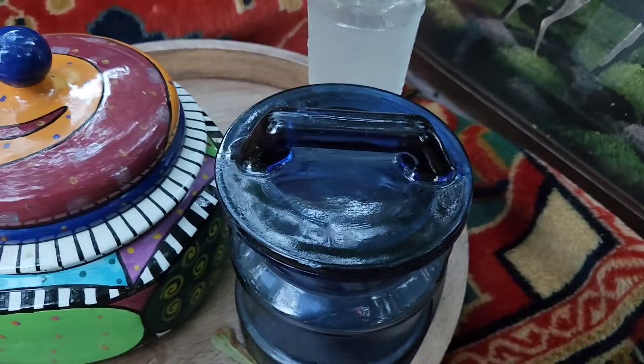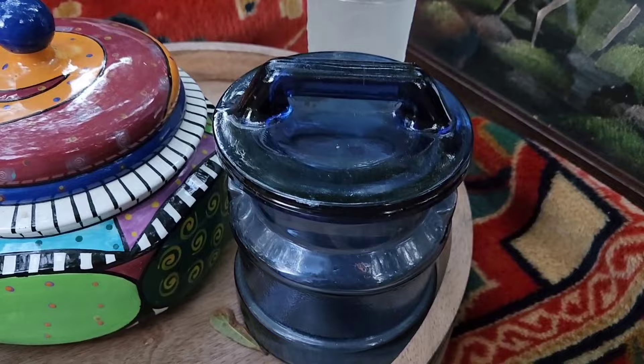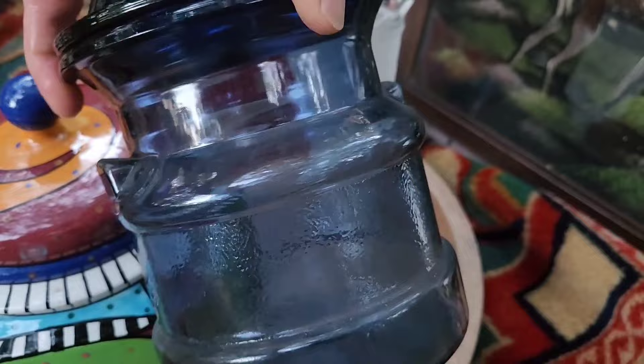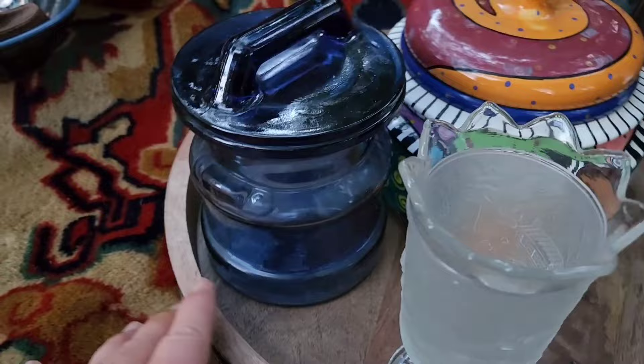This is by L.E. Smith Glass, and it is one in a set of three sizes of canisters. It's shaped like a little milk can - you can see the handle and where the rivets were. It's a nice color; not quite cobalt, but I like the color.